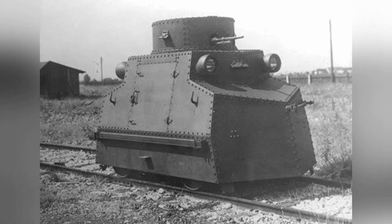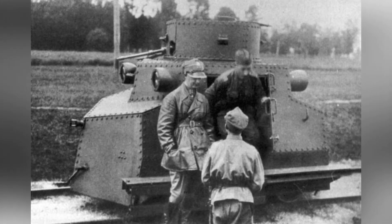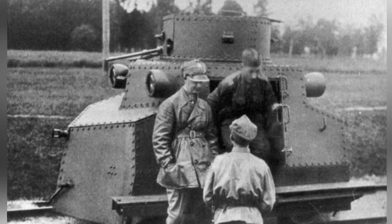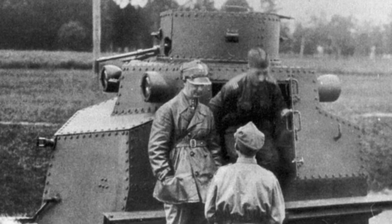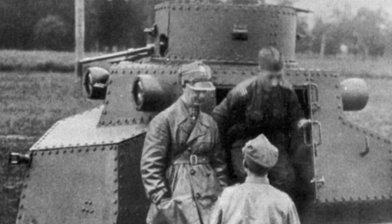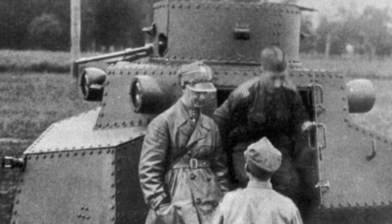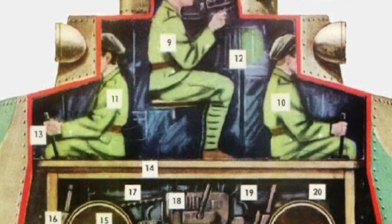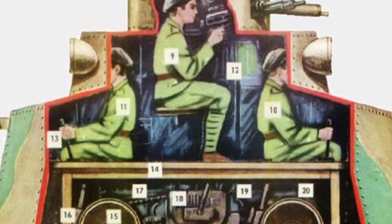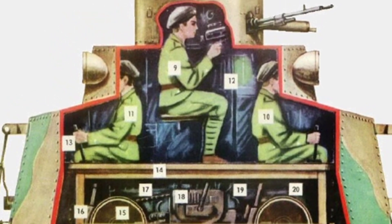The T-18 had an empty weight of about 3.7 tons, a maximum weight of 5.27 tons, a length of only 3.67 meters, a width of 1.75 meters, a height of 2.1 meters, a wheelbase of 1.5 meters, and a maximum speed of 50 kilometers per hour. The vehicle had an 80-liter fuel tank and a maximum range of 700 kilometers.